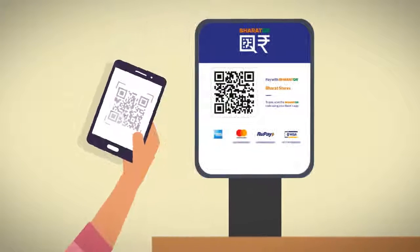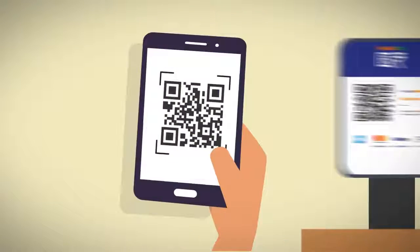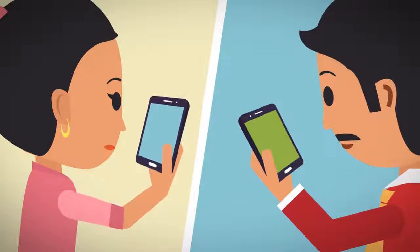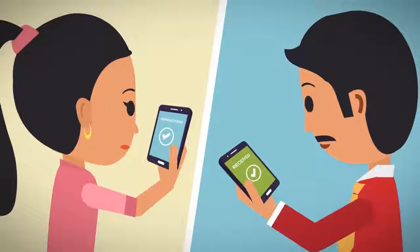All she has to do is open her bank's mobile banking or wallet app, scan the Bharat QR code at Anil's Janta Restaurant, enter the amount and PIN to authenticate the payment. That's all. Anil and Gita both receive an instant transaction approval message — that means immediate acknowledgement of each payment.